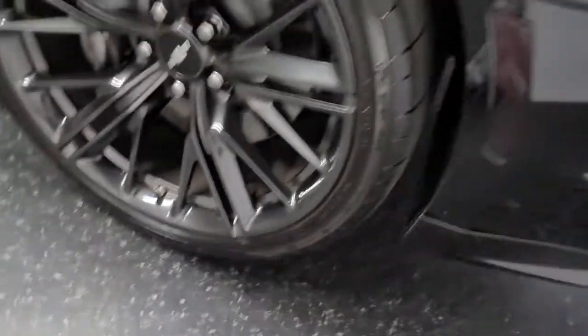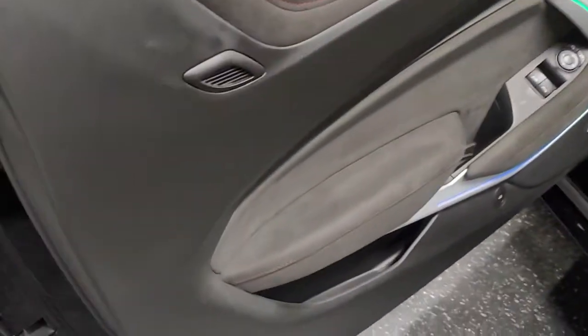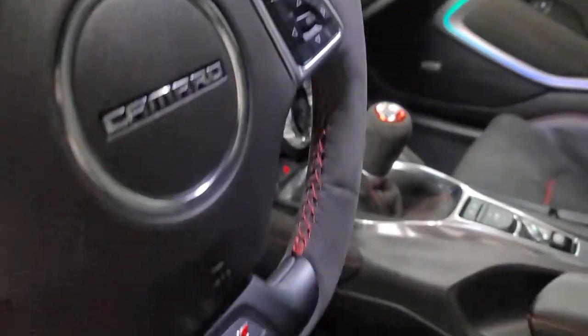These wheels are in excellent shape as well — 20-inch wheels. All the door panels, suede shift knob, steering wheel, ZL1 badging.